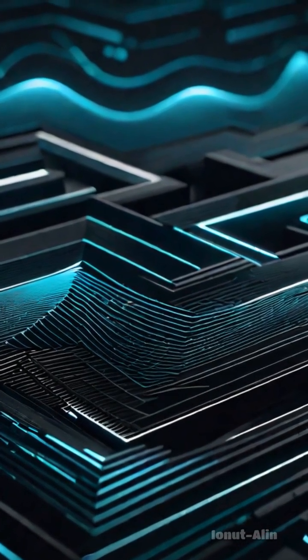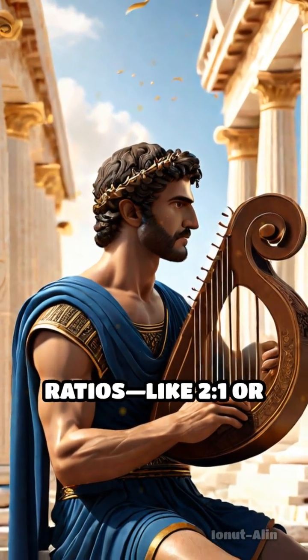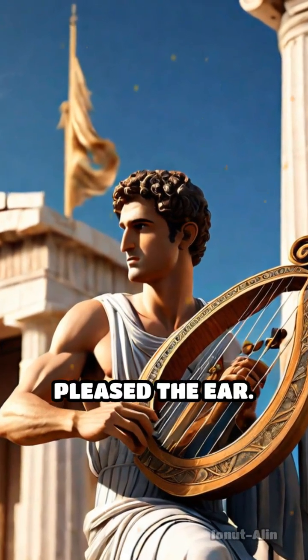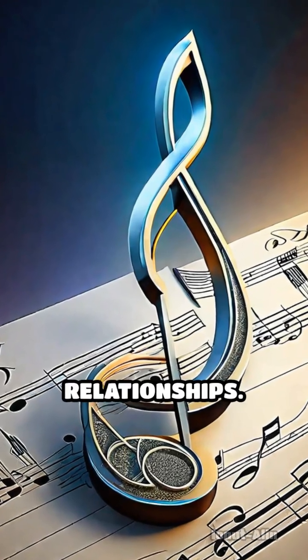Patterns rooted deeply in geometry. The ancient Greeks discovered that plucking strings at simple ratios, like 2:1 or 3:2, produced harmonious intervals that pleased the ear. These ratios became the foundation of scales and chords, reflecting precise geometric relationships.